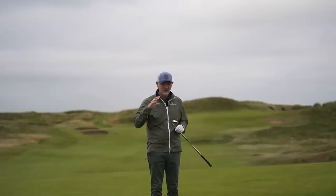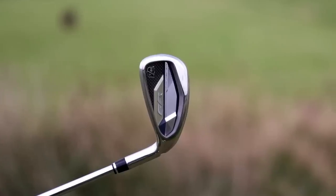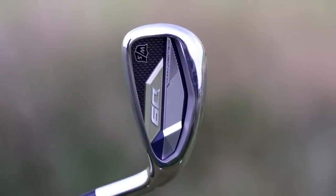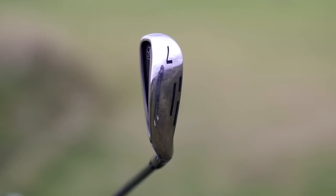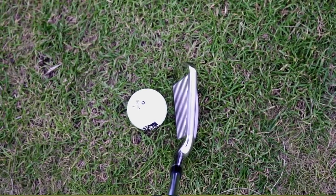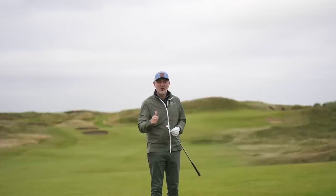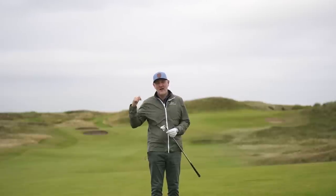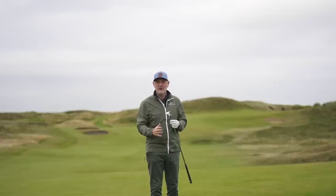It's the Wilson D9. First and foremost it looks like your classic game improvement iron — thick sole unit, thick top line, looks decent from the back. The big deal for me is that price point; it comes in so much lower than the rest. I've just hit the G425 and the Wilson D9, and both were identical in terms of ball flight and launch. Performance was little to split them — the big deal is the price point.